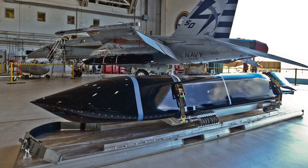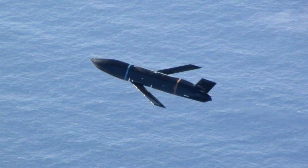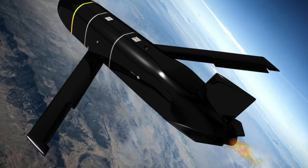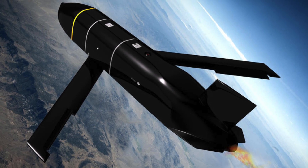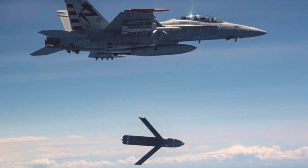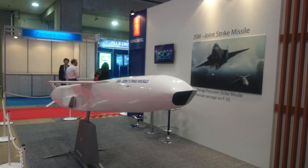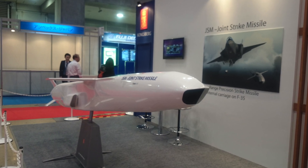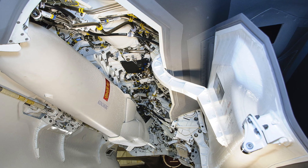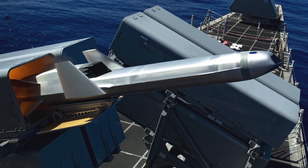The AGM-158C, also known as the LRASM, is an anti-ship variant developed based on the AGM-158B, and it entered service in 2018. The US Navy has selected the long-range variant AGM-158C3, or LRASM-ER, for the F-35C, providing both anti-ship and ground-attack capabilities. Currently, the anti-ship missile equipped on the F-35C is the Joint Strike Missile (JSM), developed by Norway. The JSM is smaller and can fit into the F-35C's weapon bay, serving as a versatile air-to-ground attack missile with a range of up to 300 kilometers.